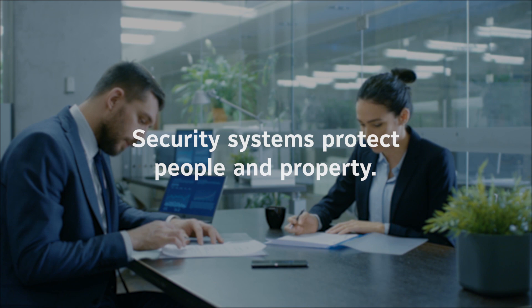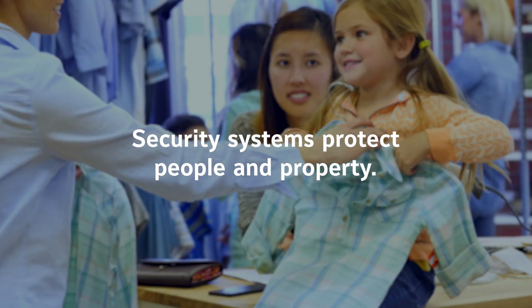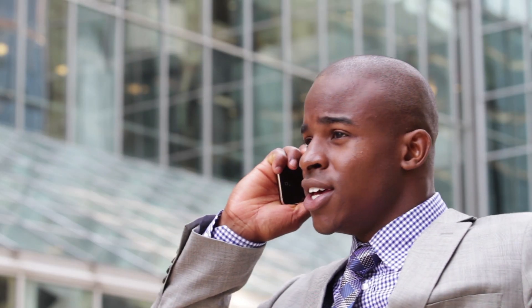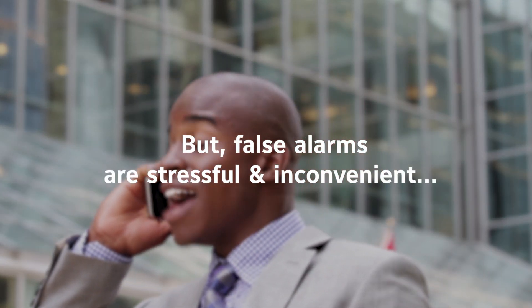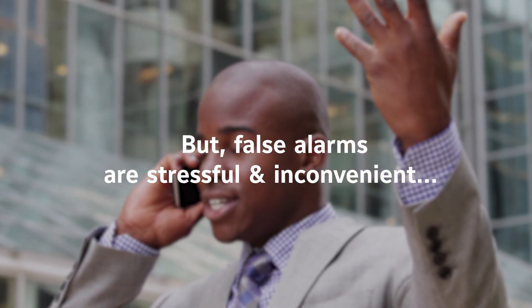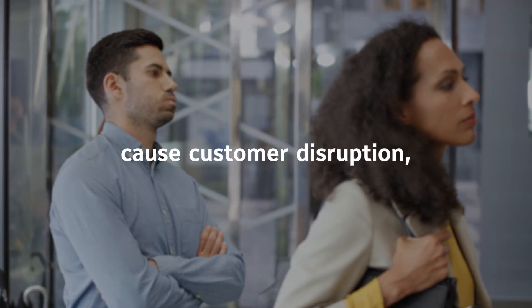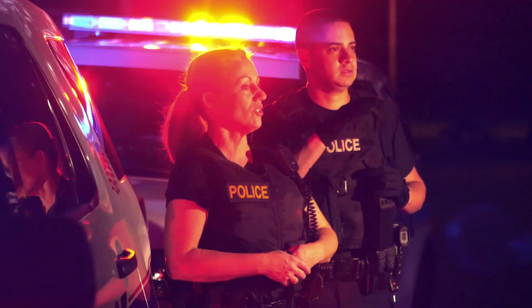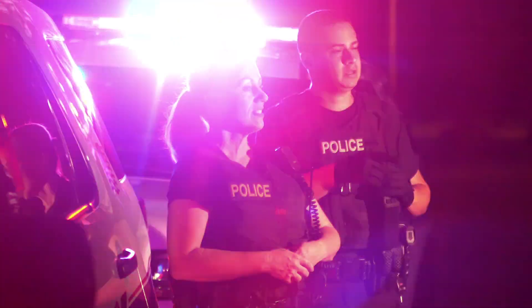For any business, a security system is a necessity to protect your people and your property. Yet alarm notifications are stressful and inconvenient, especially when most are false alarms. These alarms cause customer disruption, employee distraction, and alarm fatigue. Sound familiar? False alarms are a major issue for first responders and create a $3.2 billion industry problem.